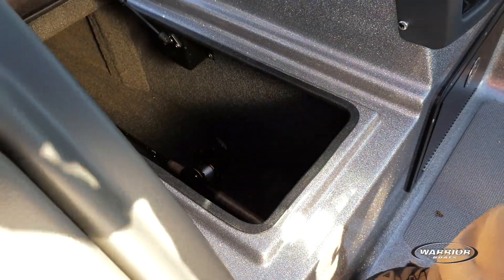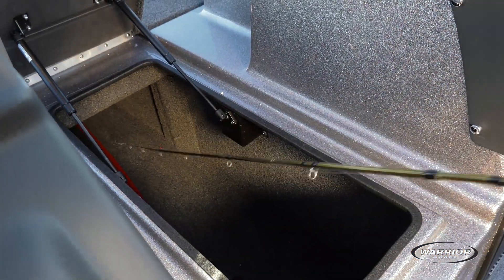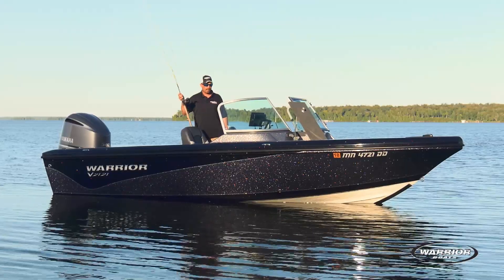Let's check out the rod locker — very spacious, no rod tubes. I can fit up to a nine-foot trolling rod in here with ease.